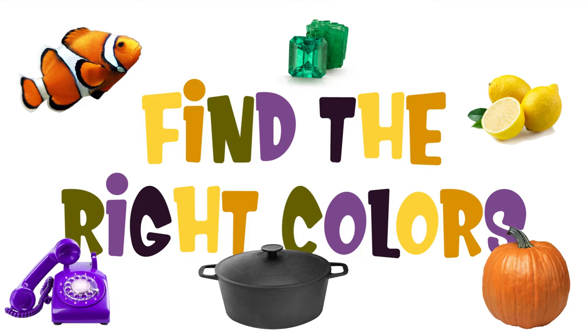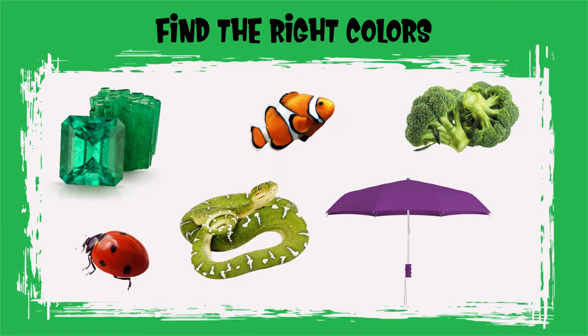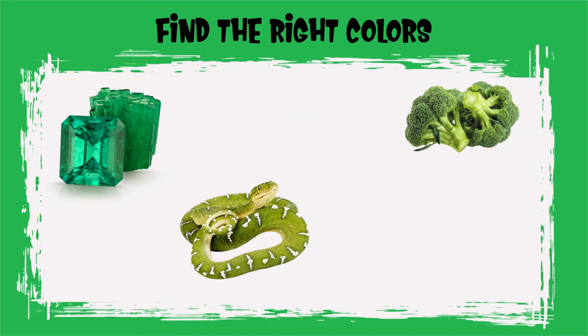Let's play a game and find the colors. Can you find all the green objects? Good job, Sprouts! You found all the green objects.